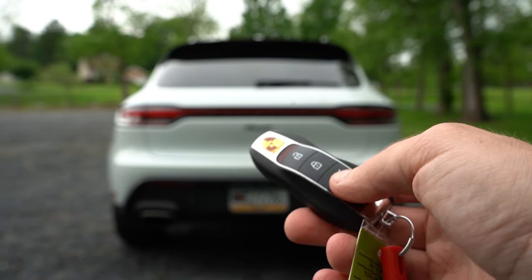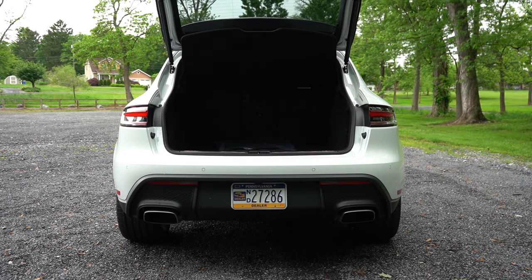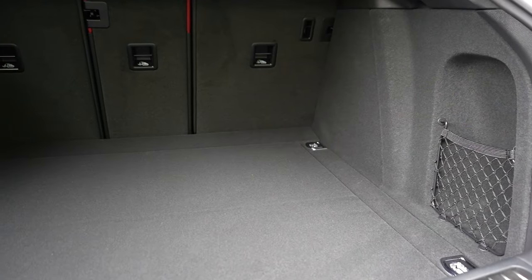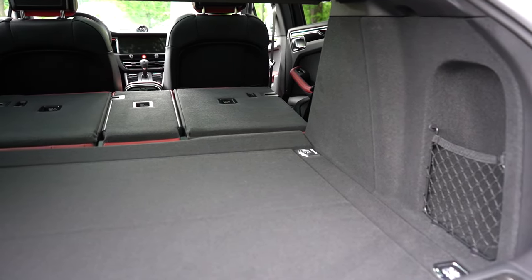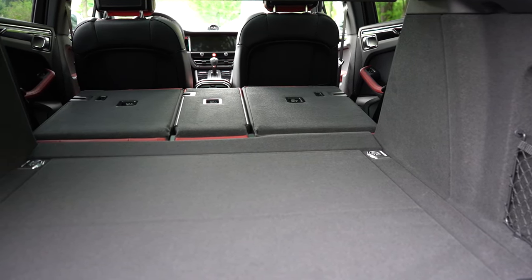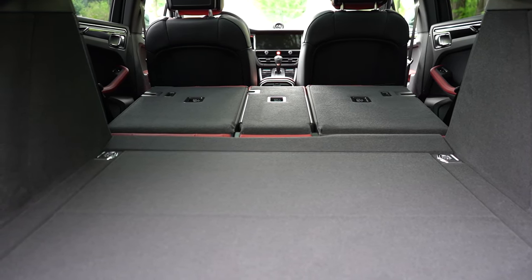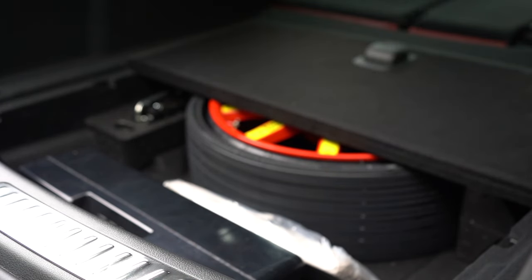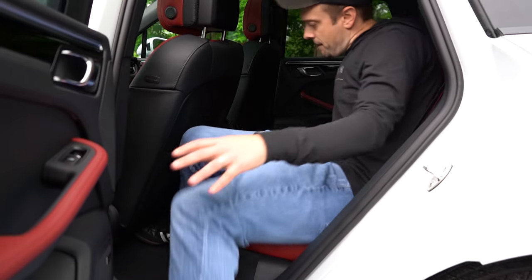Opening the rear tailgate — there's a button on the key fob and a rubberized button on the tailgate itself. Cargo capacity is 17.2 cubic feet, expanding to 53.1 cubic feet with rear seats folded. Inside the cargo area: cargo nets on the sides, chrome-plated tie-down anchors, a 12-volt outlet, and a spare tire under the cargo floor.